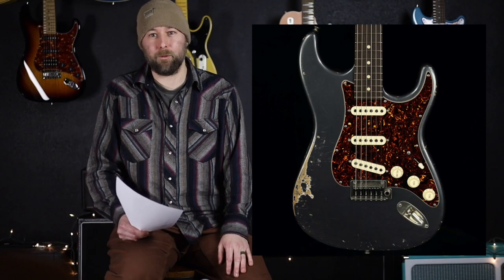My number one guitar of 2022 was a Tom Anderson Icon Classic. This one had a charcoal frost finish in distress, three really sweet sounding single coils, and it's pretty much the ultimate S for me. It had all the specs I want: a more modern radius, a rosewood fretboard, just the perfect guitar. The resonance on it was unbelievable. We did a video with this one as well. Just the ultimate S-style guitar. That's my number one — Tom Anderson Icon Classic.